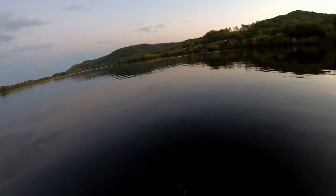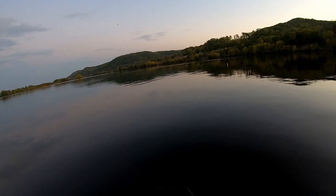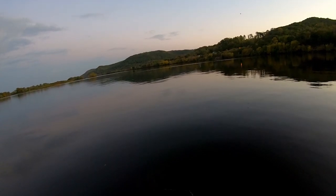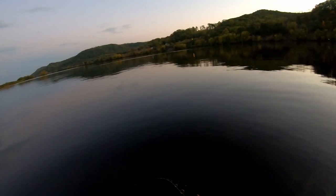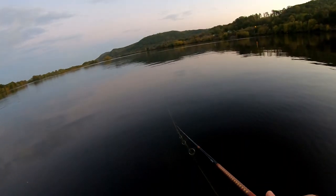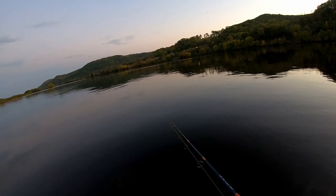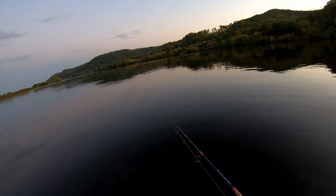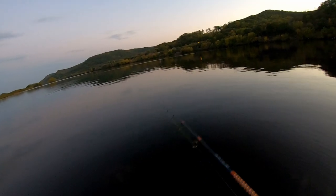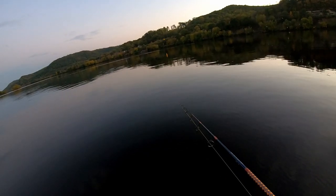Speaking of walleye, let's fast forward one week to when I catch one of my biggest walleyes in a long time. I'm a little out of breath, both from excitement and from wrestling this big walleye into the boat with no net. It's a great fish and a great memory. This fish got entered into the Angler X Games as a walleye in my October tournament - I think it's going to be a tough fish to beat.